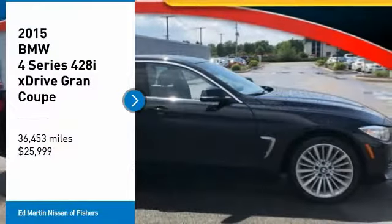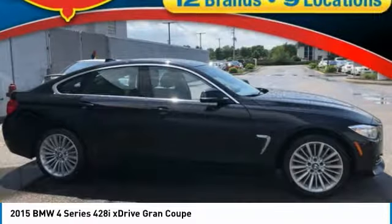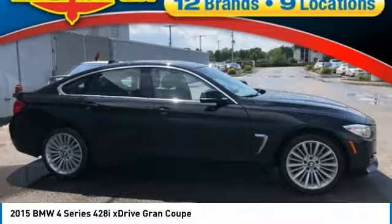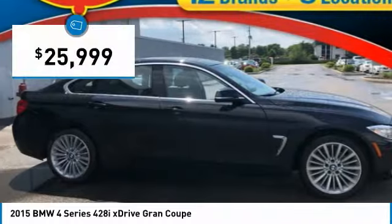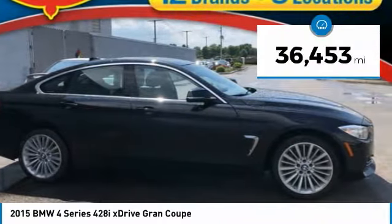Come test drive the 2015 BMW 4 Series. The BMW 4 Series is a powerful machine which comes with impressive handling, upscale interiors, and it delivers on BMW's ultimate driving machine and is priced below $30,000. This vehicle has less than 40,000 miles.